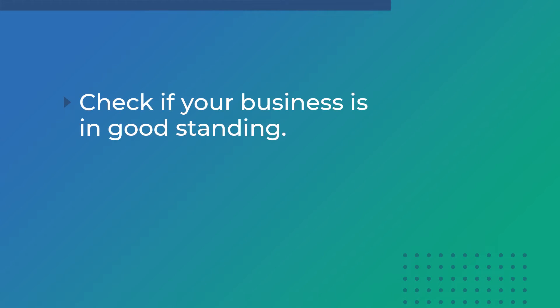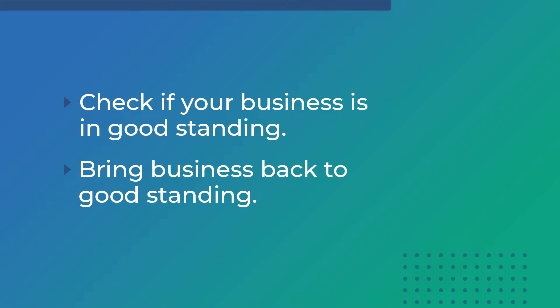Hi, my name's Allie. I'm with Northwest Registered Agent, and today I'm joined by Danielle. Thank you for joining me. Thanks for having me, Allie. Today, we are going to be talking about how to check if your business is in good standing, and we'll talk about how to get your business into good standing if its status is non-compliant or delinquent.